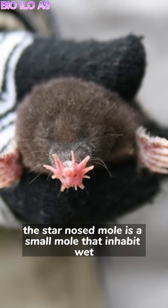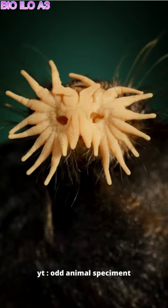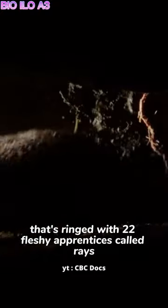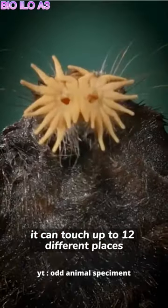The star-nosed mole is a small mole that inhabits wet lowland areas of North America. They have a strange appearance, with a unique star-shaped nose that's ringed with 22 fleshy appendages called rays, which they use to feel their way around and even hunt prey. It can touch up to 12 different places in a single second.